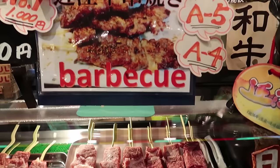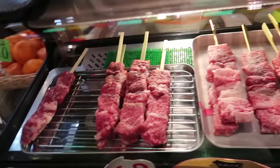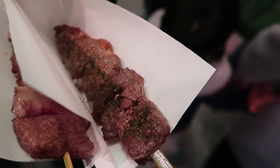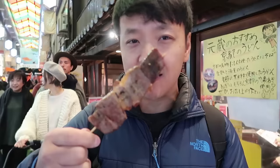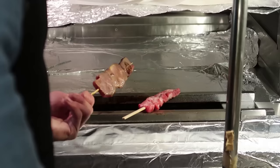This place sells Wagyu — this is the A5 and this is the A4. I'm gonna try them both to see if I can tell the difference. The A4 is juicy but a bit chewy. Now I'm gonna try the A5 — this is the top of the line, the Cadillac of cows right here. The A4 is complete crap compared to the A5 — you just cannot eat the A4. Just kidding.